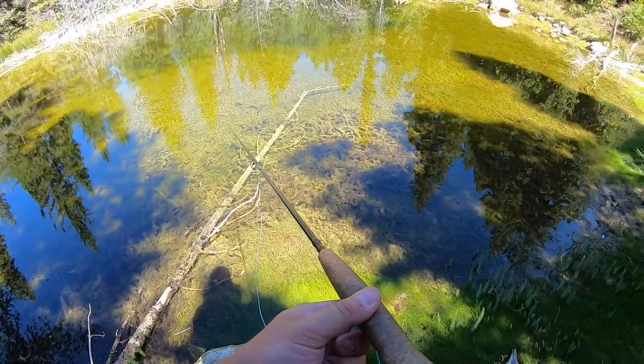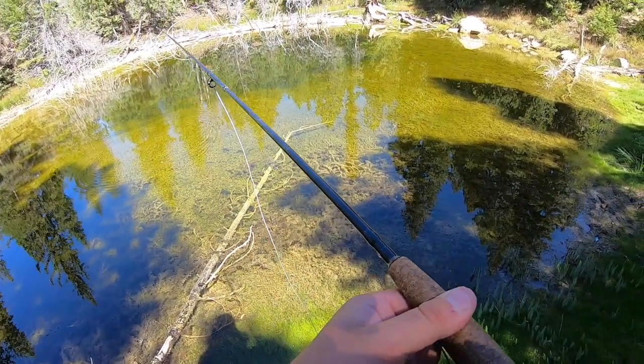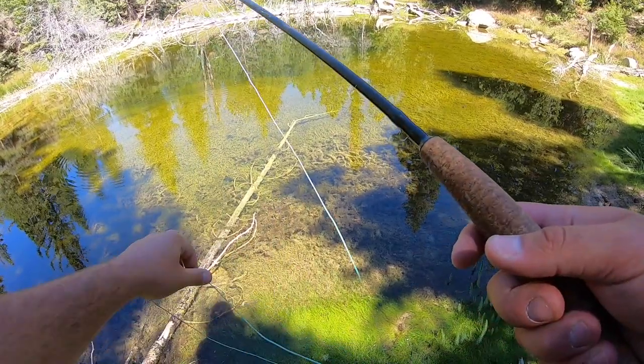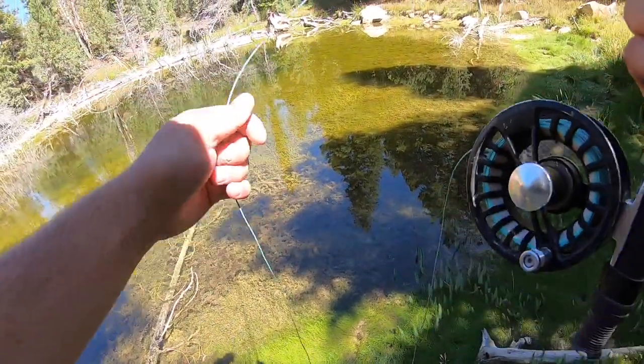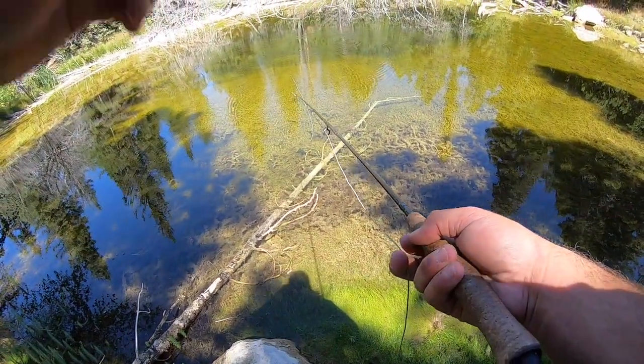All the little babies are coming over to check out my fly. Just a little too small, buddy — come on.